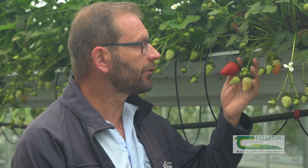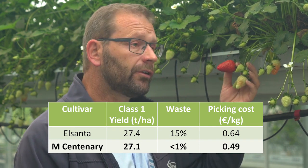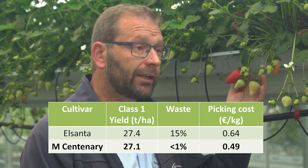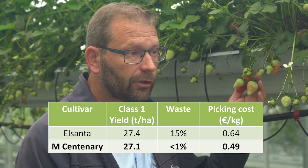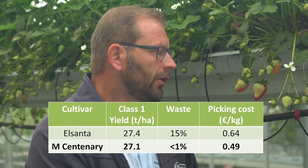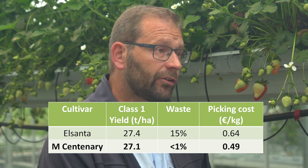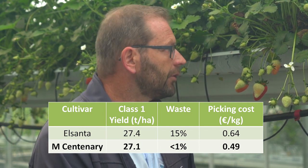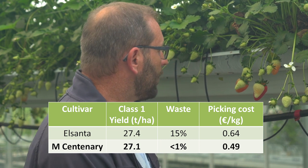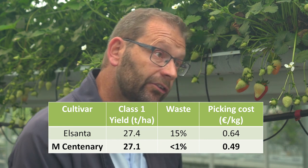Comparing it to El Santa, in terms of class 1 yield it's comparable, but really about 95% or more of the fruit picked is of class 1 quality. With El Santa you were looking at probably about 75%. So in terms of economics, the grower is actually getting a return on every fruit picked — there's very little waste at all. And because it's so easy to pick and so well displayed, it increases picking efficiency and the saving on picking costs, which are becoming probably the major cost to any grower.